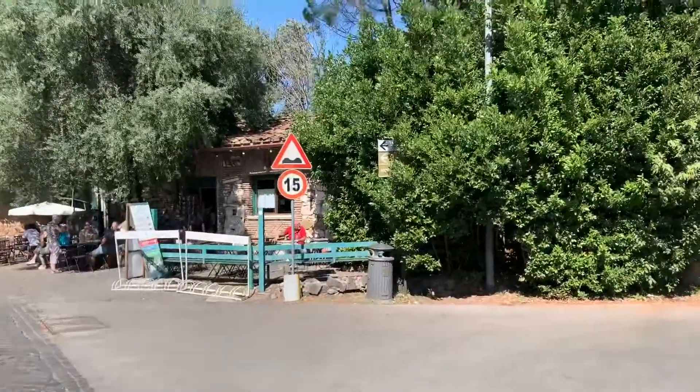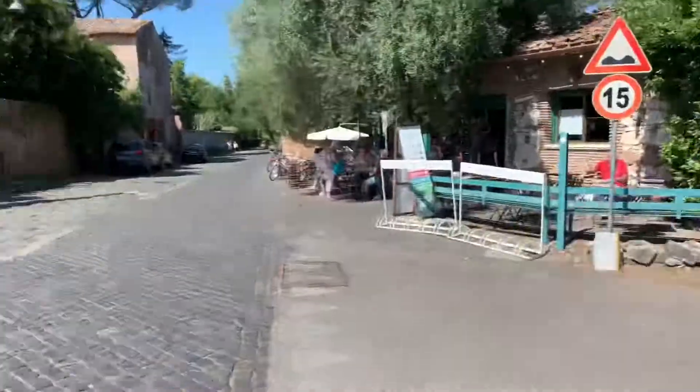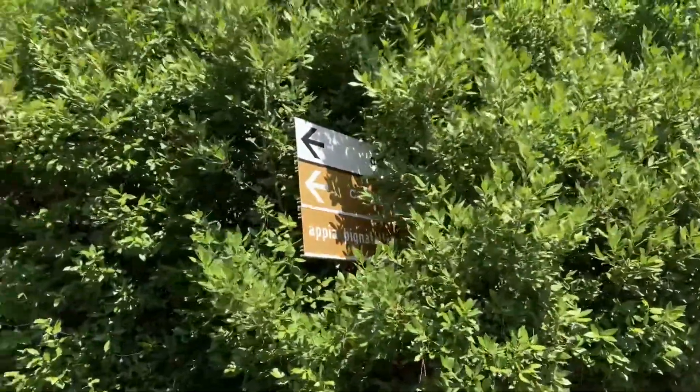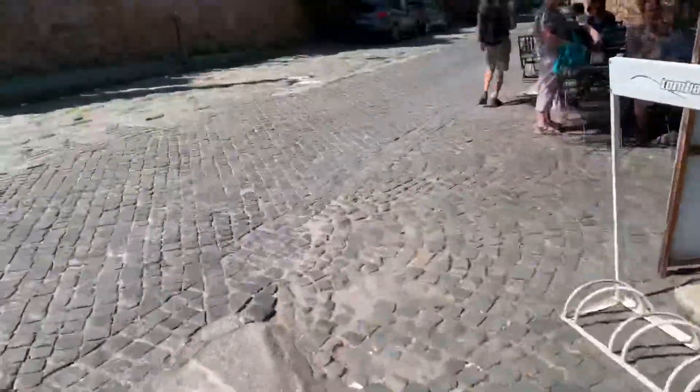And what's this one say? I bet it says Appian Way. This road here is the Appian Way. Yeah. Appian Way. Bye, everybody.